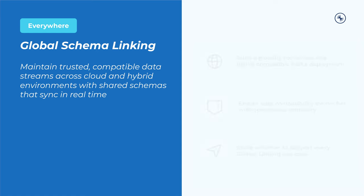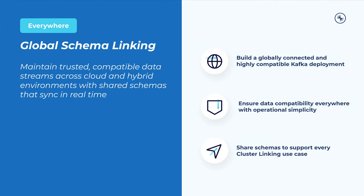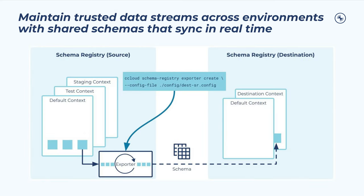Confluent's recent addition of cluster linking strengthened our everywhere pillar, making it even easier to share data across environments for use cases like disaster recovery, cluster migrations, and more. We recognize that businesses also need access to shared schemas across global environments in order to maintain trusted data quality while pursuing these use cases. Toward that end, we're happy to announce schema linking. With schema linking, businesses now have an operationally simple means of maintaining trusted, compatible data streams across cloud and hybrid environments with shared schemas that sync in real time for both active-passive and active-active setups. Schemas are shared everywhere they're needed, providing an easy means of maintaining high data integrity while deploying critical use cases across multi-region, multi-cloud, and hybrid setups.